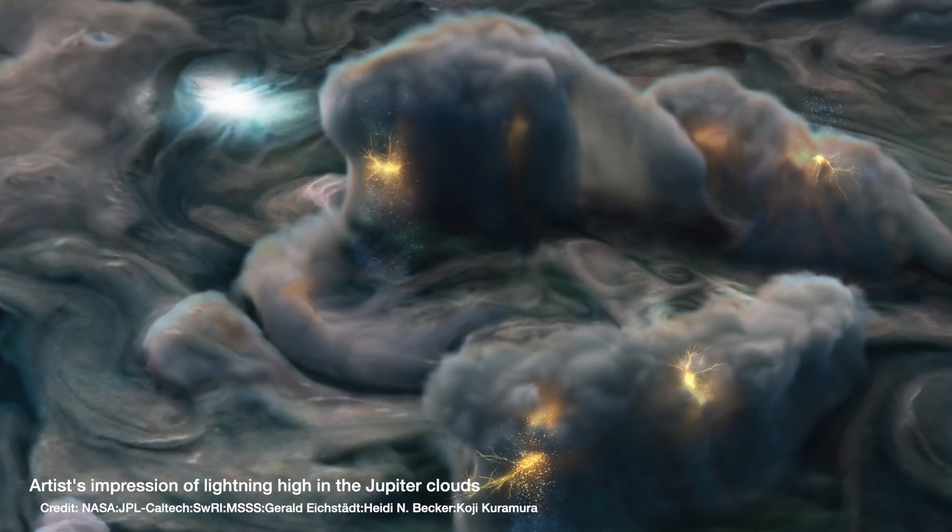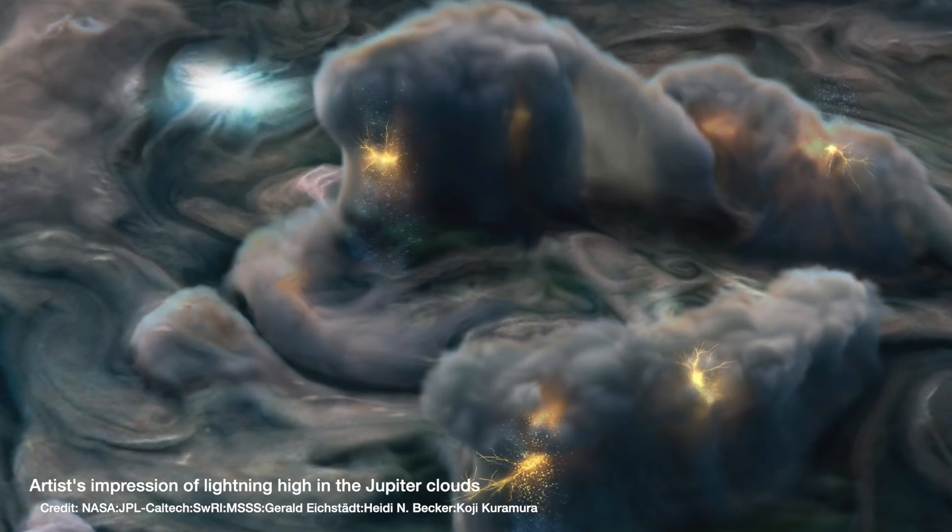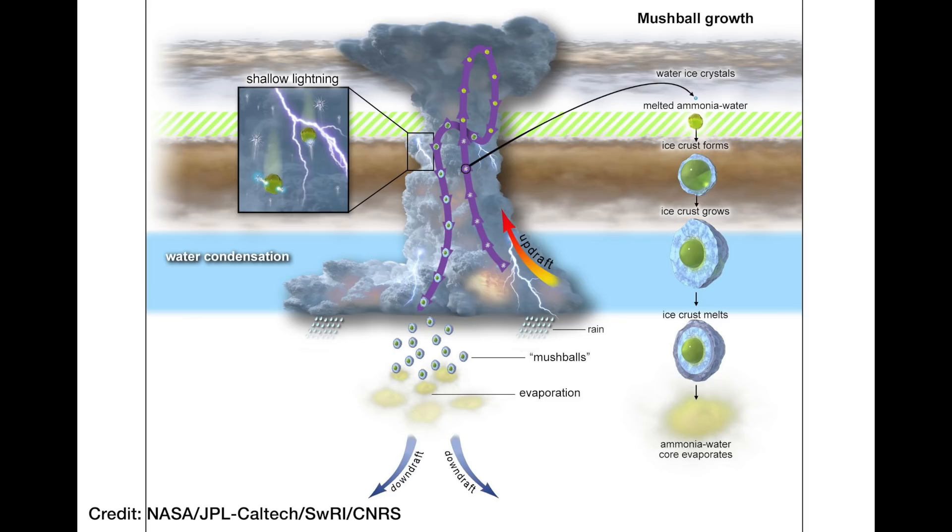For lightning to be happening that high up in Jupiter's atmosphere, there has to be liquid water present. We know the clouds can kick up a load of ice crystals as it gets stormier, and those ice crystals will remain as ice because it's so cold up there — unless they encounter some ammonia, which can act like an antifreeze, melting the ice crystals and forming this ammonia-water liquid mix. That mix, along with the ice, generates enough static to produce lightning. But as that ammonia-water mix then falls through the atmosphere where pressure increases, it starts to freeze and forms hail.